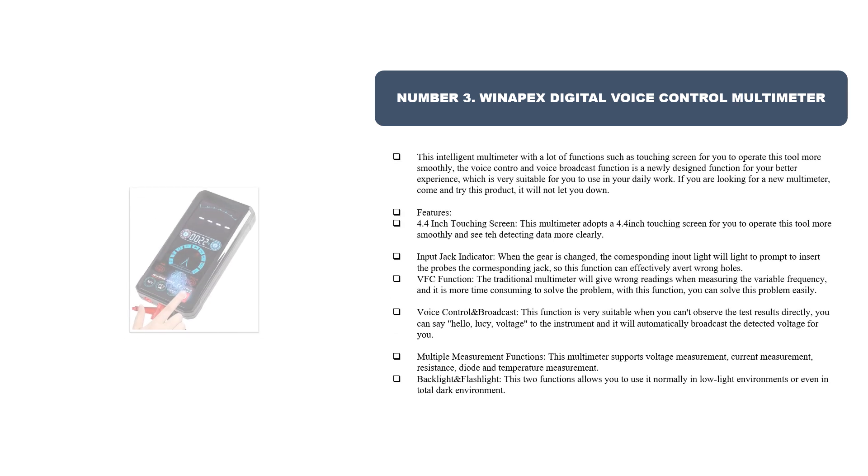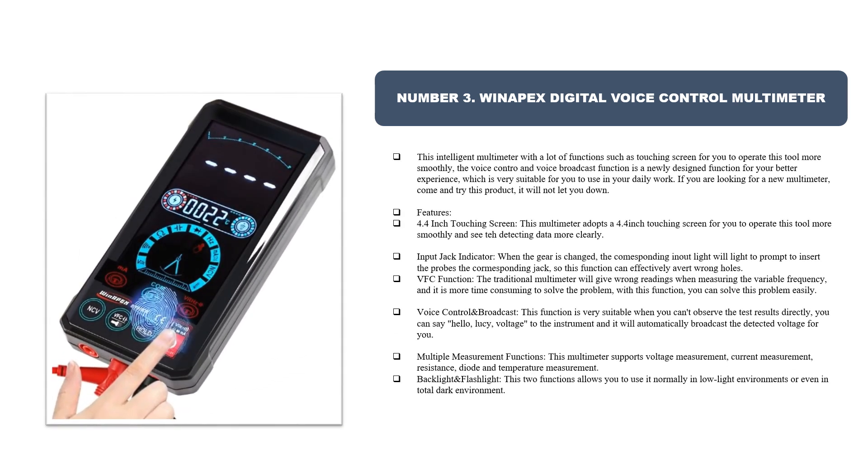Number three: Win Apex digital voice control multimeter. This intelligent multimeter has a lot of functions, such as a 4.4-inch touchscreen for you to operate this tool more smoothly. The voice control and voice broadcast function is a newly designed function for your better experience, very suitable for use in your daily work. It also offers CT detecting data more clearly.